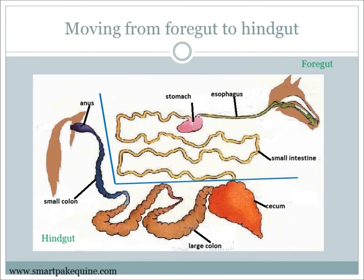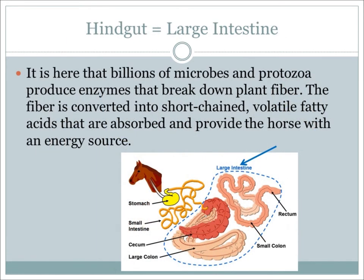Now that we have learned the complex process just to get food deep into the digestive system, let's move on to the hindgut. The large intestine is comprised of multiple parts, including the cecum, large colon, small colon, and rectum. In the large intestine, enzymes break down plant fiber, which is then converted into fatty acids, which are absorbed and provide the horse with an energy source.